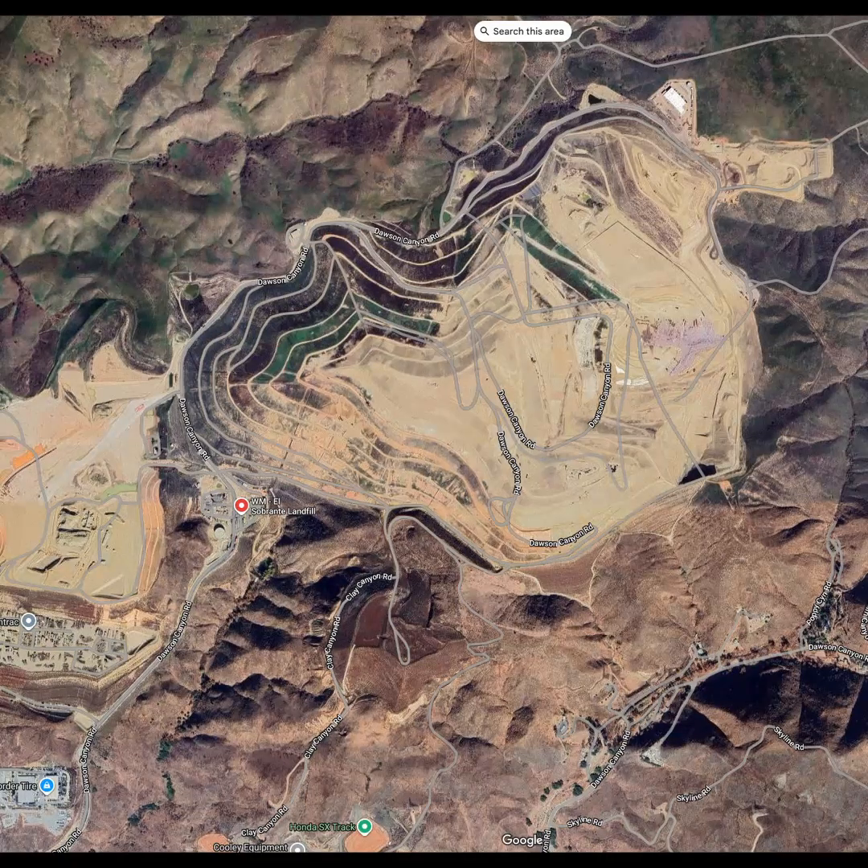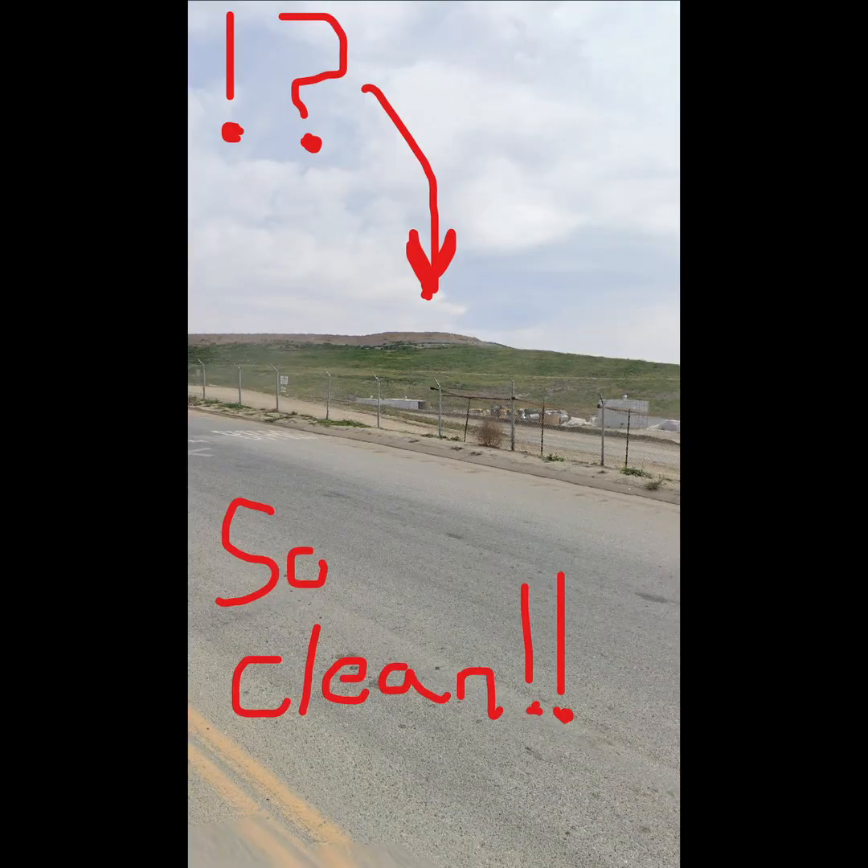From the outside, they often look tidy, grassy, sloped, and surprisingly clean.